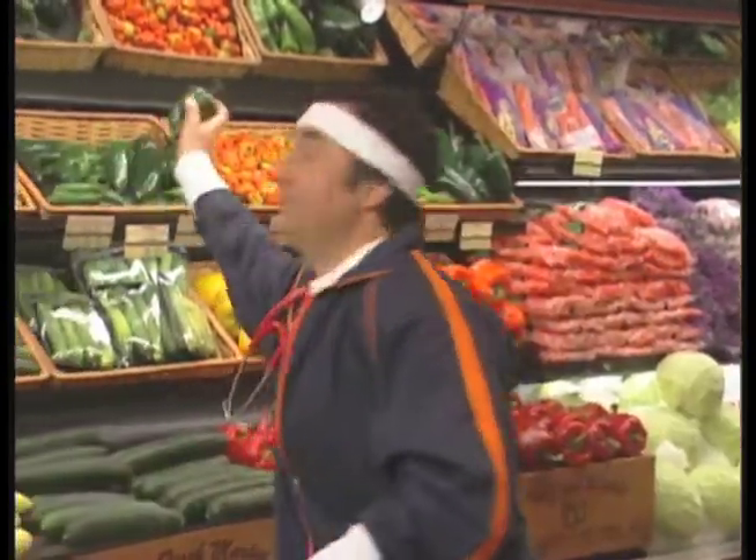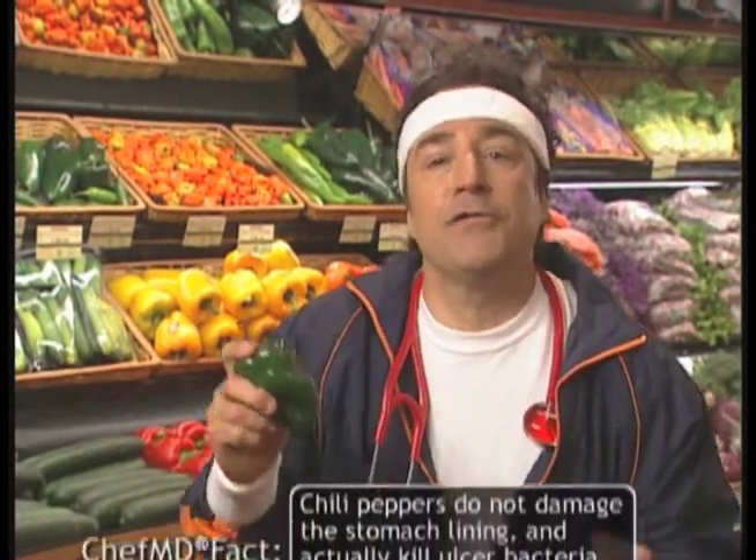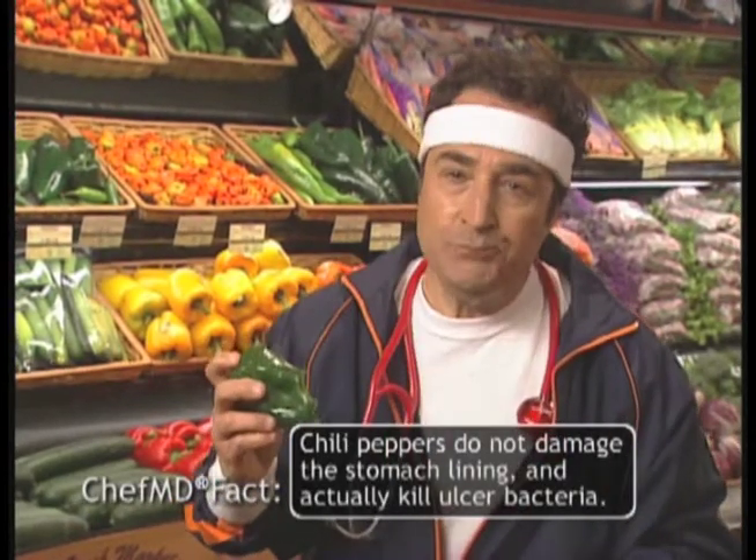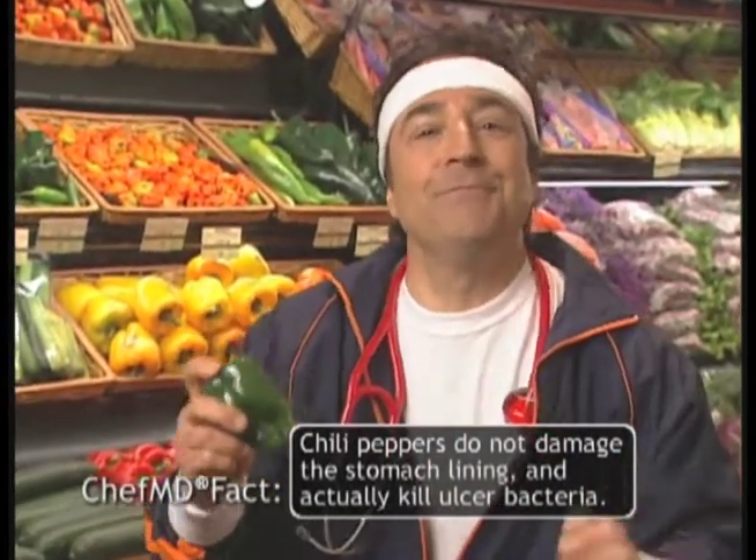It's time to burn some calories and boost my metabolism. In this chili pepper, especially in the ribs inside, there's an ingredient called capsaicin that ramps up your metabolism and helps you lose weight because your body has to burn calories to generate the heat. Capsaicin is also what makes hot peppers hot.